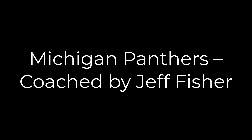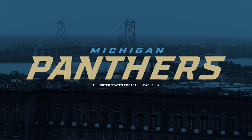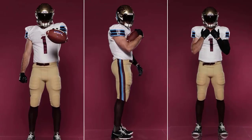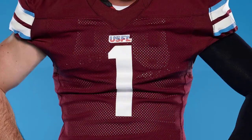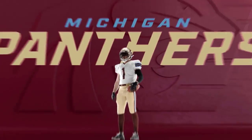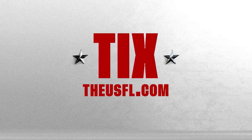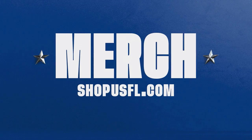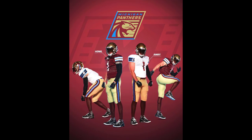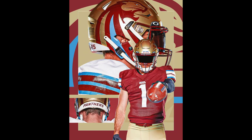Next up, Michigan Panthers coached by Jeff Fisher. I'm liking the Panthers look as well — taking that old school logo and making it more of a modern, clean-cut uniform. It doesn't look too much like the Birmingham Stallions despite the same color scheme, but I liked it.